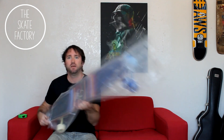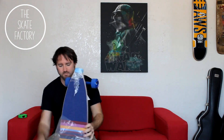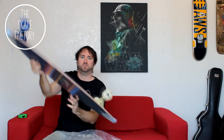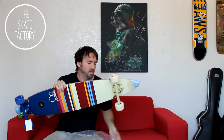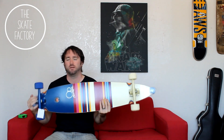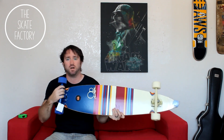It's quite an expensive product to buy, but without further ado, here she is — absolutely gorgeous. Everything is Ocean Pacific, which is a great brand. You've got Ocean Pacific wheels, you've got Ocean Pacific trucks.